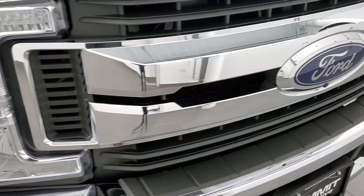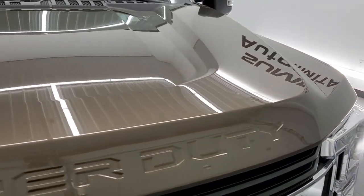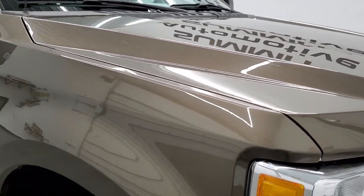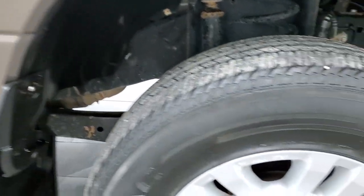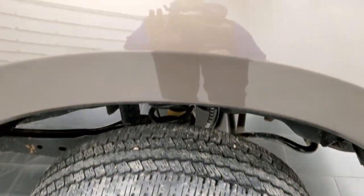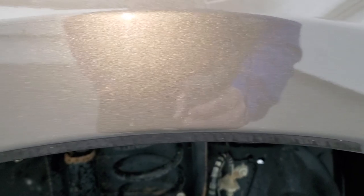You do get the chrome-trimmed grille, I believe, with that STX appearance package. The hood is in excellent shape — no dents or dings on there — and the passenger's side front fender is in excellent condition as well. Passenger's side rim, no scuffs or scrapes. And I wanted to show you this Caribou Brown Metallic — it's got a lot of metal flake in it. Really a cool color, looks really good.